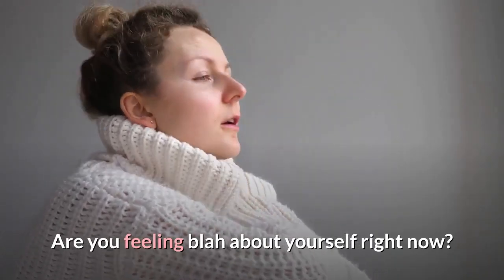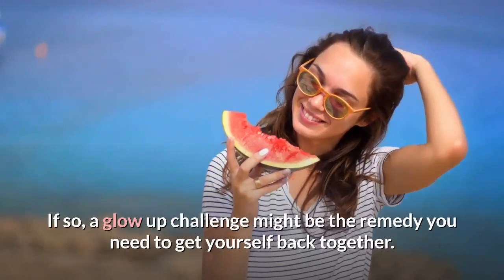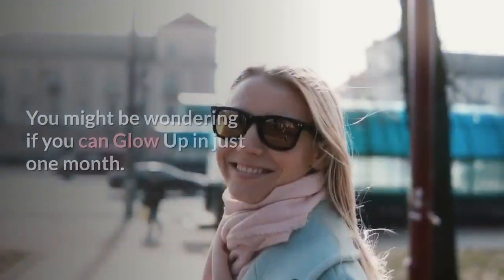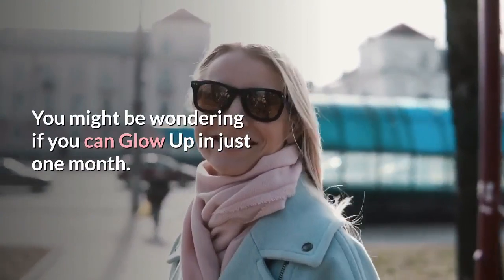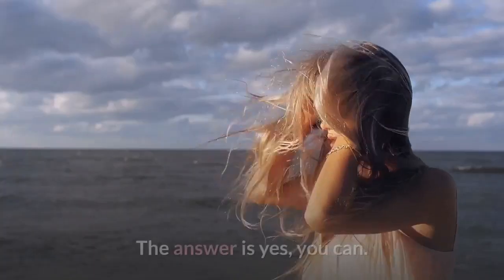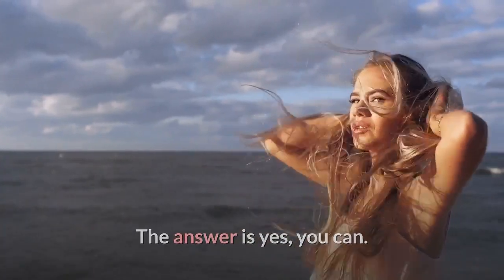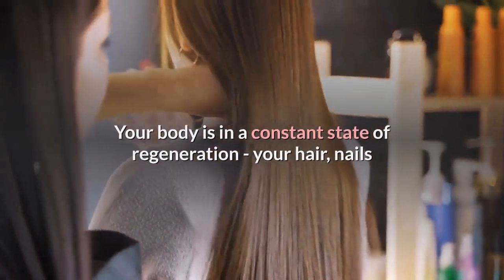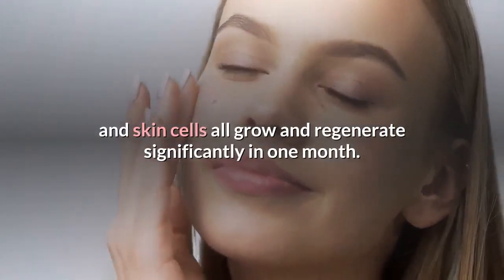Are you feeling blah about yourself right now? If so, a glow-up challenge might be the remedy you need to get yourself back together. You might be wondering if you can glow up in just one month — the answer is yes, you can. Your body is in a constant state of regeneration; your hair, nails, and skin cells all grow and regenerate significantly in one month.